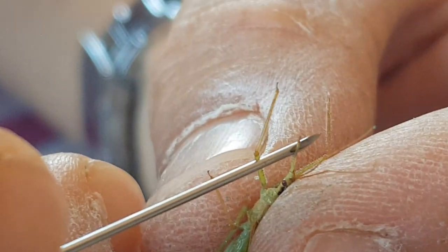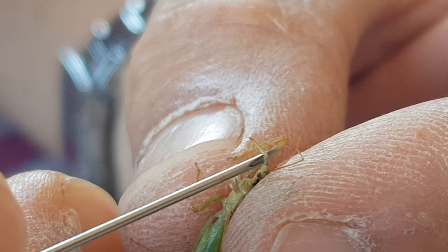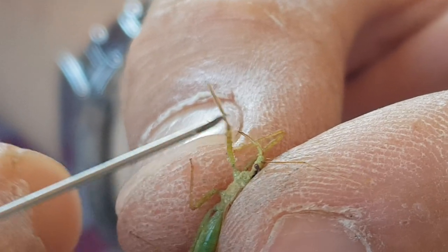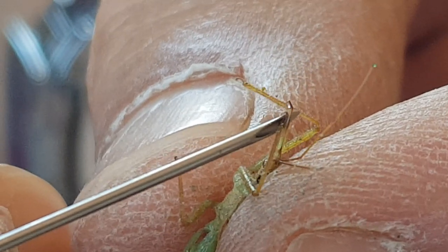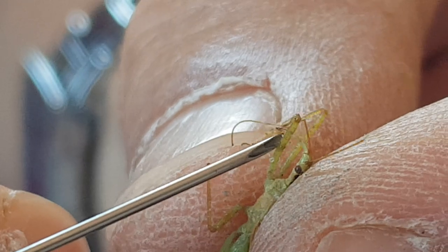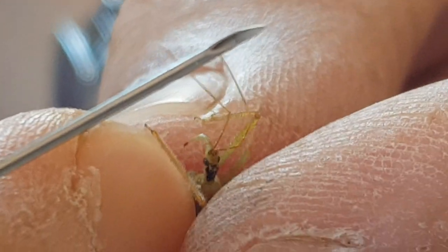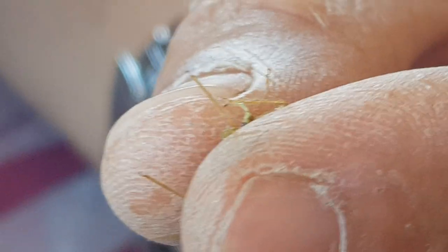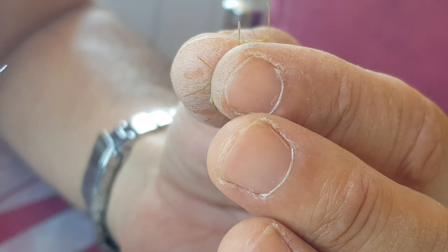Şu stilete bakın, enjektörle kaldırıyorum. Stileti zoomlayabilirseniz göreceksiniz; ucu daha siyahımsı ve serttir, kitinleşmiş bir stilettir. Bununla yakaladıkları böceklerin öz suyunu emerek besleniyorlar; çünkü böceklerde bizim anladığımız şekilde kan yoktur, öz suyu diyebiliriz.